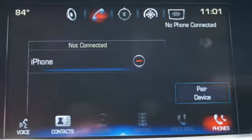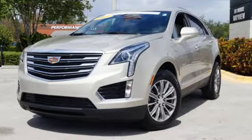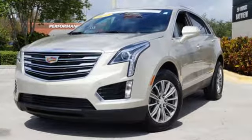Apple CarPlay, Android Auto, dual-zone climate control, front and rear parking sensors, and V6 engine.